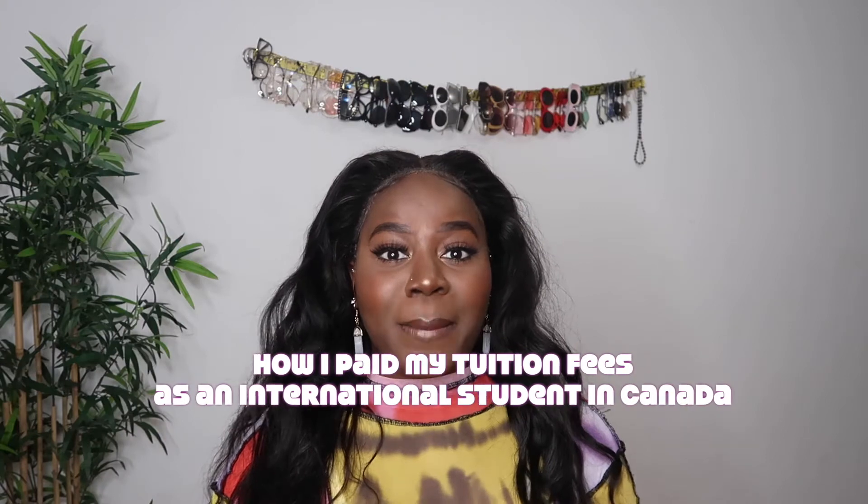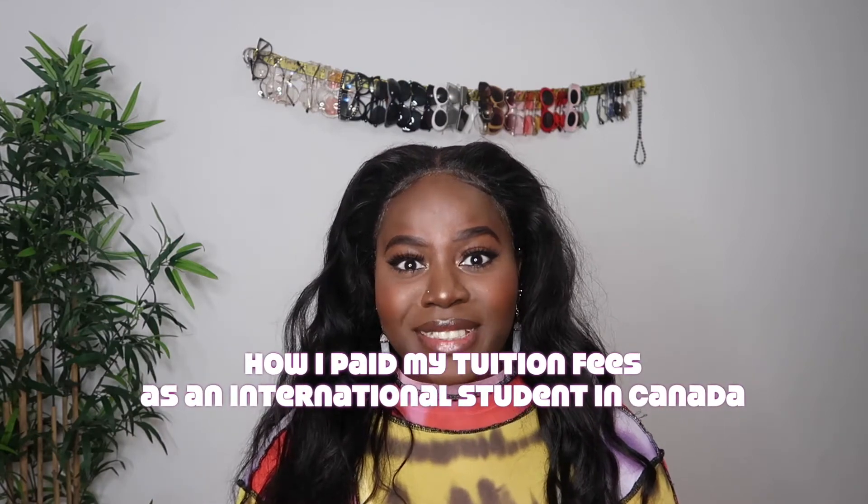Hey Siri, what's the time? It's 8:11 p.m. Factory job — oh my god, I have night shift! What is up guys, welcome back to my channel. I'm Zinit Kali and today I have for you guys another immigration video. This is gonna be about how I paid my tuition fee as an international student here in Canada, and the question is: can you do the same? Without further ado, let's jump right into the video.